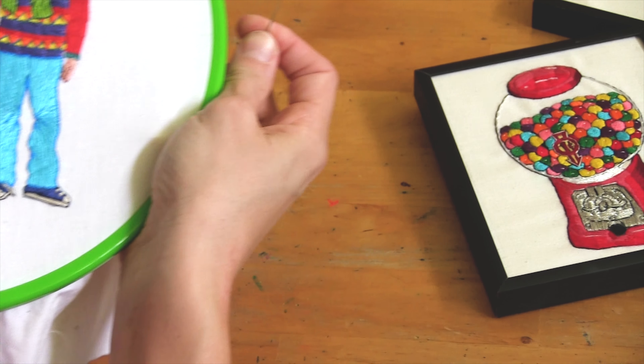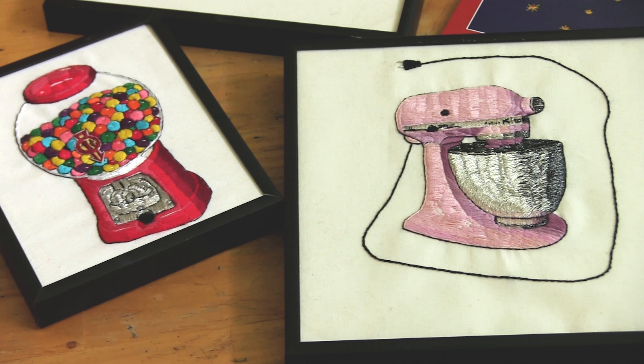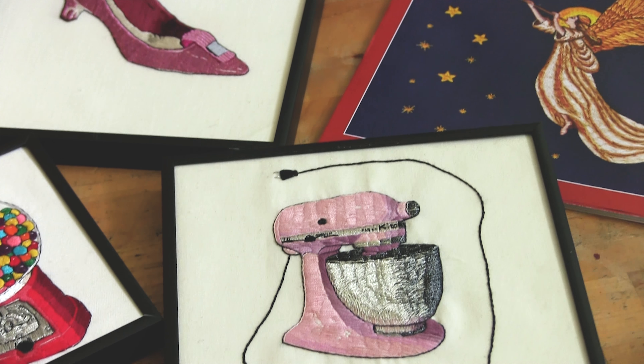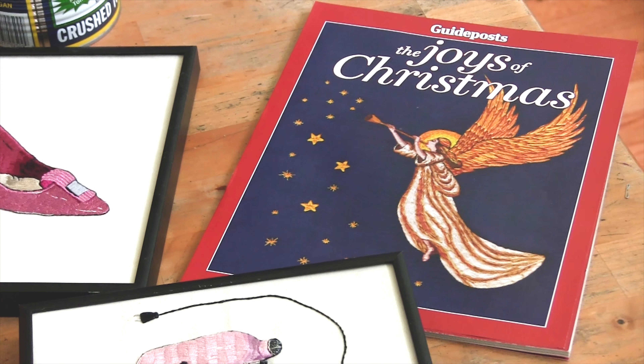I never had any formal training in embroidery, I sort of stumbled upon it by accident. I made a portrait for an employee art show when I was a barista, and then someone saw it who was an illustration rep, and she asked if I wanted representation. So I decided to become an illustrator using embroidery.